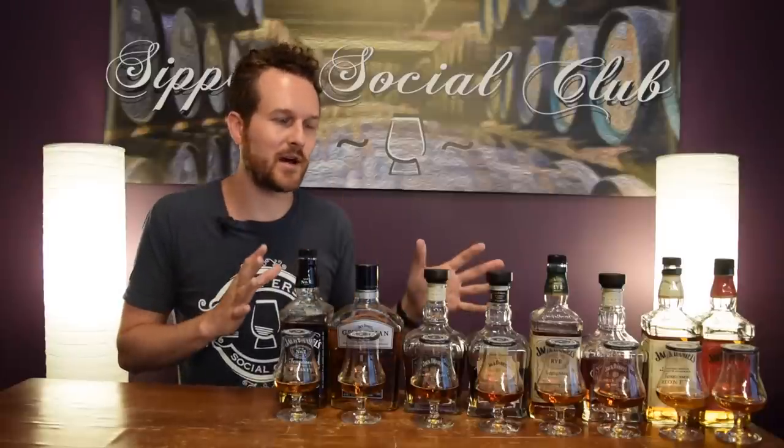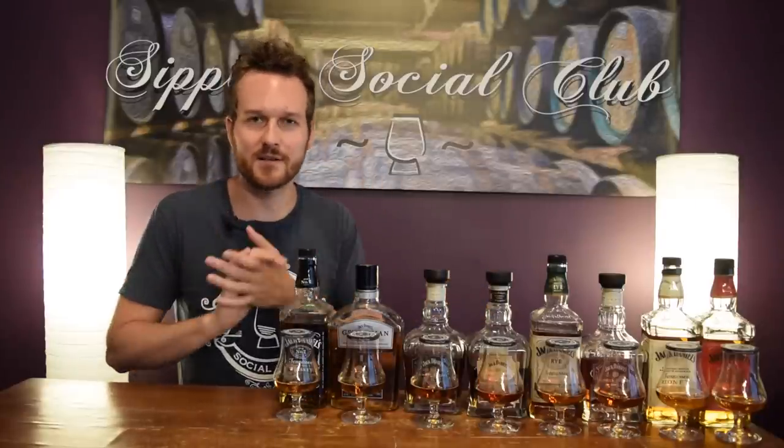Big thanks to Lucy. She is a national brand ambassador for Canada and she provided most of these bottles for the review. So let's get into it.